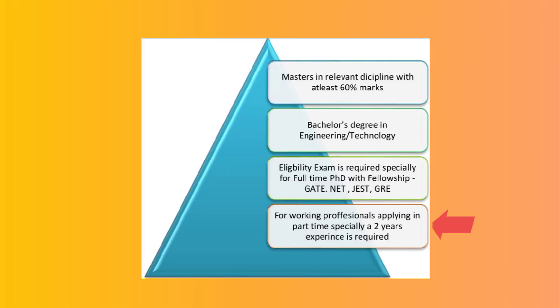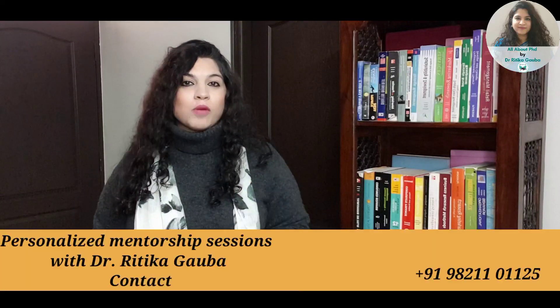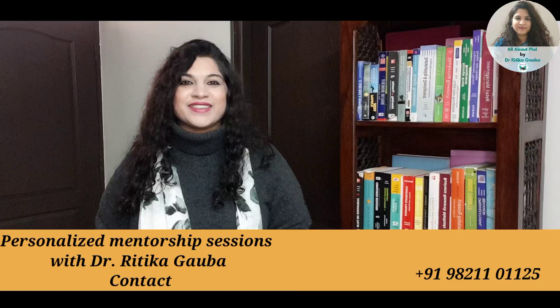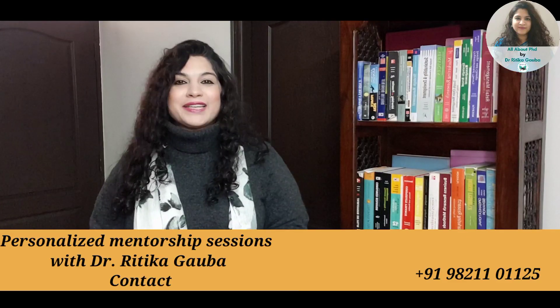Besides this, if you are looking forward to a part-time PhD in IIT, then you require at least two years of experience. Remember, even IIT follows the UGC guidelines of providing 5% relaxation to all reserved categories. Besides this, in certain departments, Art and Commerce students have also been given a 5% relaxation. This is all about the eligibility.